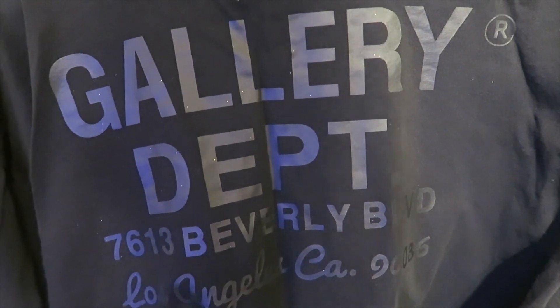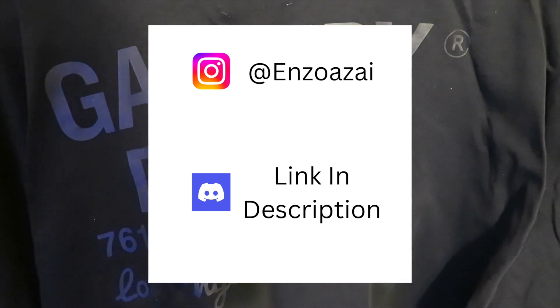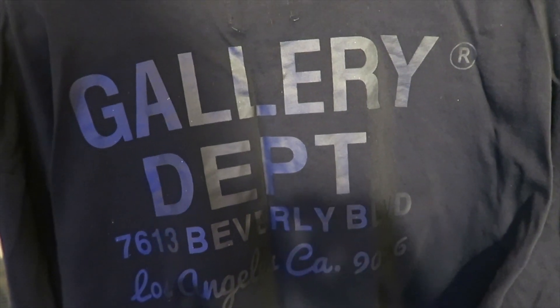Feel free to use my discount code 'enzo' or 'enzo1'. Thank you for watching — feel free to like, comment, and subscribe. Follow me on Instagram at enzoazai and feel free to hop on my Discord and say what's up. Thank you again and I'll catch you in the next vid — peace.